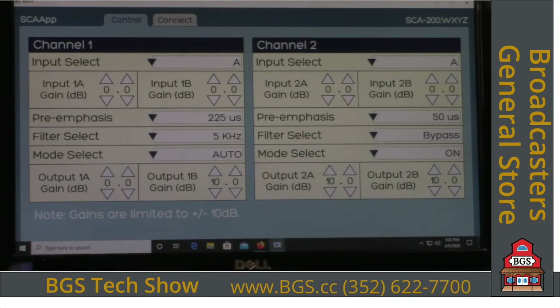Once you've done that, the unit is all set up and you can go ahead and operate the SCA generator into your transmitters — that's all you need to do. If you need an SCA generator to replace an aging one or are contemplating a new service, contact Broadcasters General Store and ask for price and delivery on the Broadcast Devices SCA200 dual 67 kHz subcarrier generator. Thanks for watching.